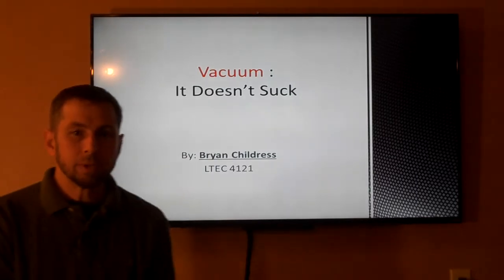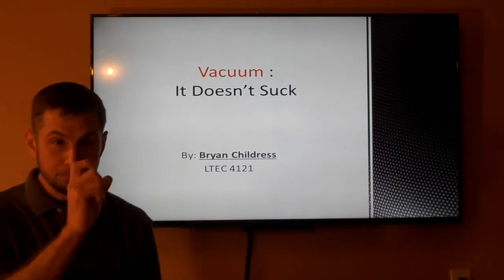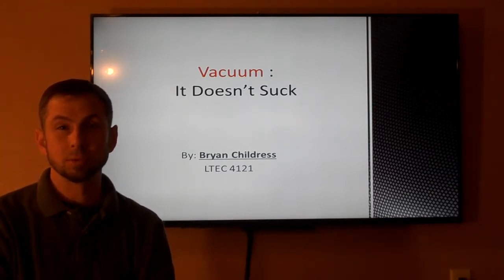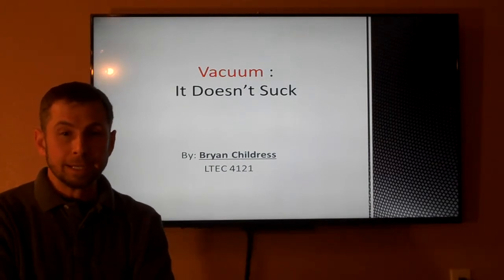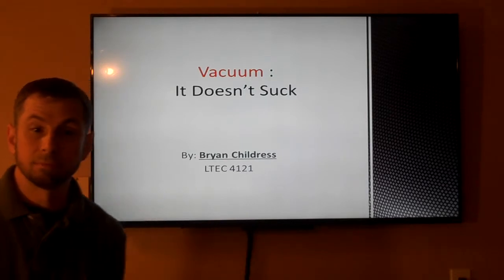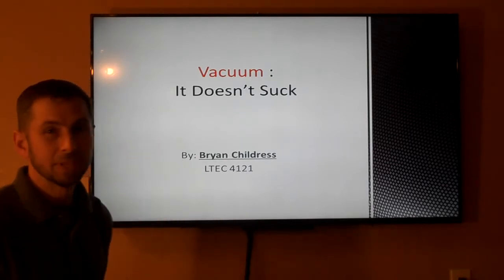At TI, I work on semiconductor equipment that is used to produce your modern day electronic chips or integrated circuits, and they're all made using vacuum. Thus, vacuum — it doesn't suck.